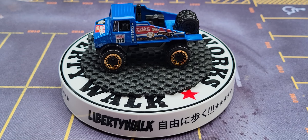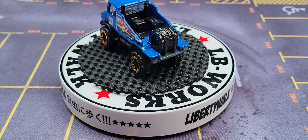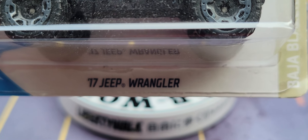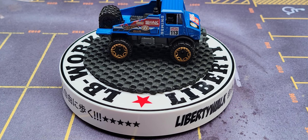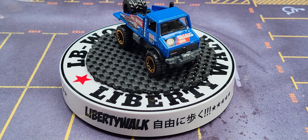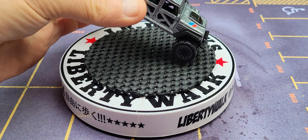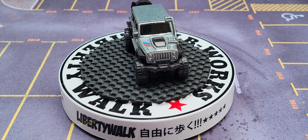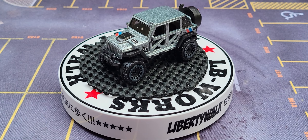Let me zoom in on that little guy there — that's the Mercedes-Benz Unimog 1300. And let me pull another one out. This is the 2017 Jeep Wrangler, and he's coming off — he is a ripper! Take a look at this 2017 Jeep Wrangler.